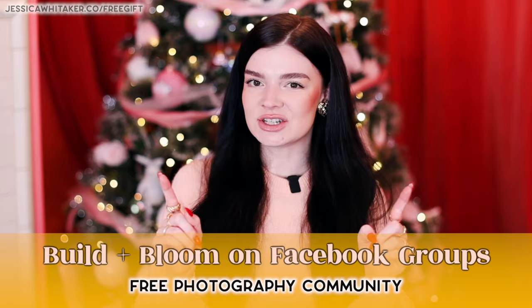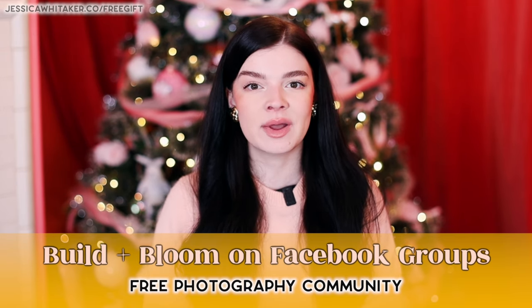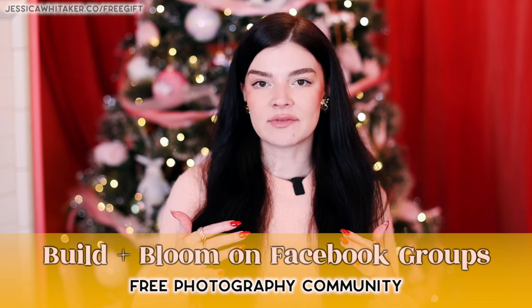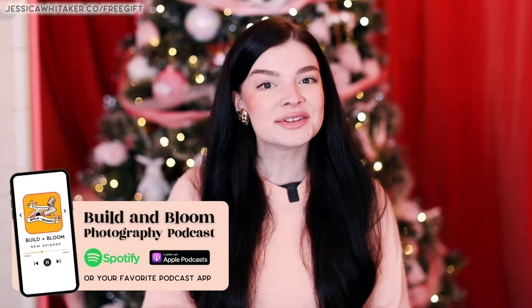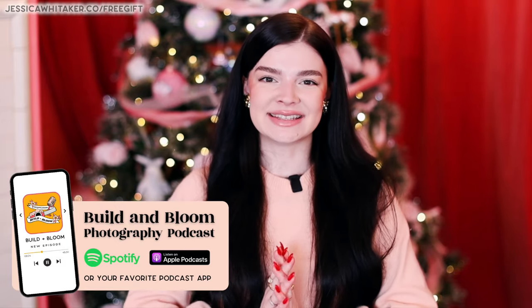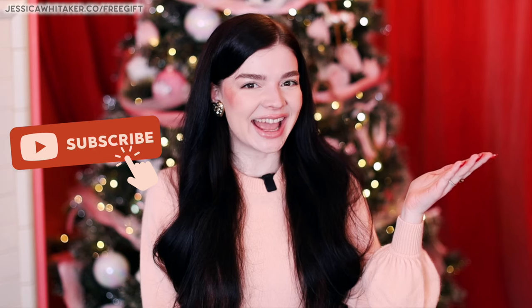If you're a photographer looking to join a kind, encouraging, and inclusive photography community in the new year, check out my free Facebook group called Build and Bloom. It's the best place to ask questions about your specific photography business — whether you need help drafting a response to a difficult client situation or you want an extra set of eyes on a gallery. I've also launched season two of the Build and Bloom Photography Podcast. I believe in you and I believe in your business. Hit subscribe to be the first to know when new free videos come out, and I'll see you in my next video!